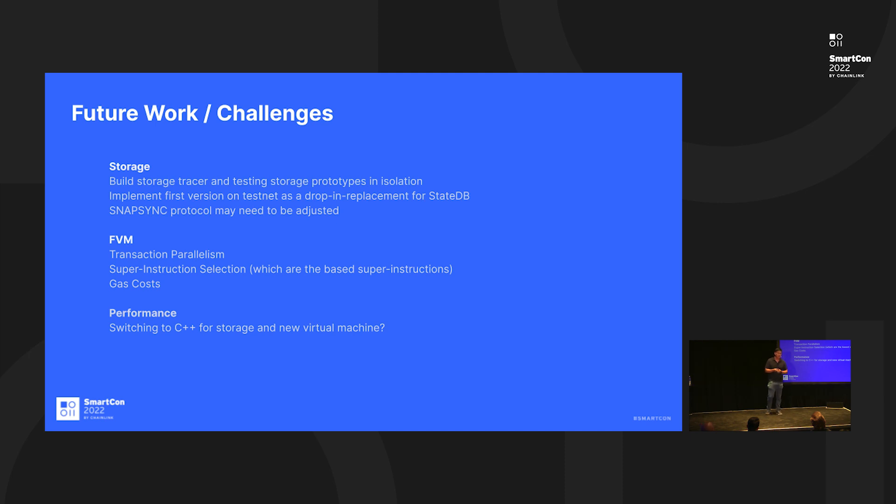For future work and challenges: we need to build an actual flat storage solution that we can test against production-level data using profiling. We've done that for the virtual machine but not yet for storage. We also need to implement it on the testnet to make sure it works and behaves properly with a small amount of data before moving to large amounts. We may also need to modify our existing SnapSync protocol, which allows nodes to sync really fast, as there are some complications there. For the new Fantom virtual machine, we want to explore processing transactions in parallel within the same block.